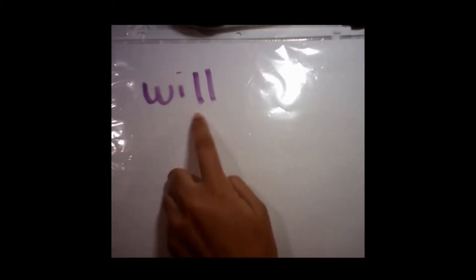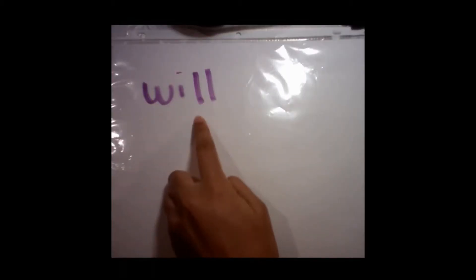All right, boys and girls. So here we have the word 'will.' Can you go ahead and write this word down on your board or your paper? I'm going to give you a second to do that. W-I-L-L. Will.